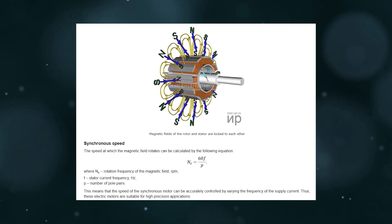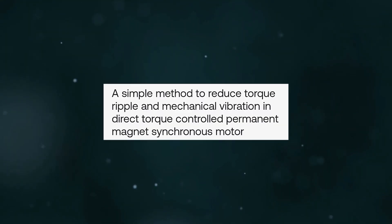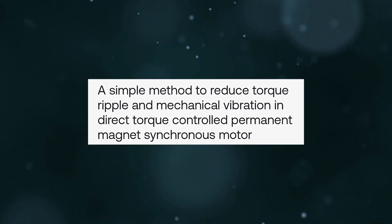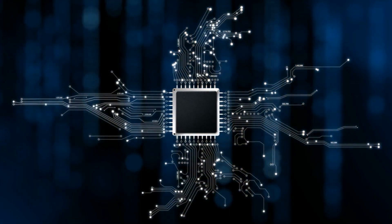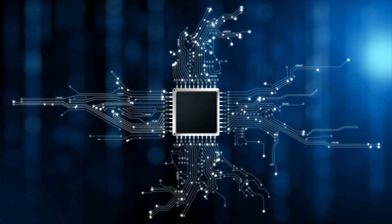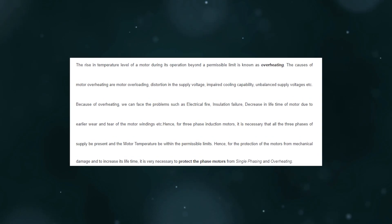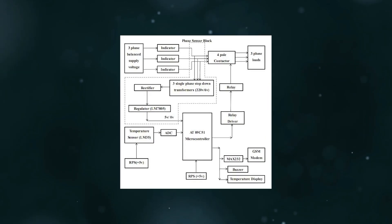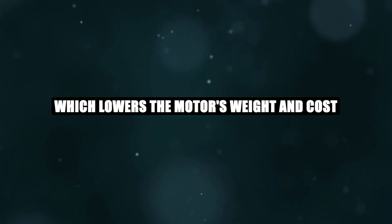Six sets of coils, placed 60 degrees apart, are used in a six-phase motor. As a consequence, the magnetic field becomes more even and smoother, which lessens the motor's vibration and torque ripple. A six-phase motor's fault tolerance and dependability are further enhanced by its capacity to run from two separate three-phase sources. A six-phase motor's ability to withstand greater currents without overheating is one of its benefits. This is because the current is spread across a larger number of coils, lowering the motor's resistance and power loss. Additionally, a six-phase motor's coils may be made with smaller wires, which lowers the motor's weight and cost.